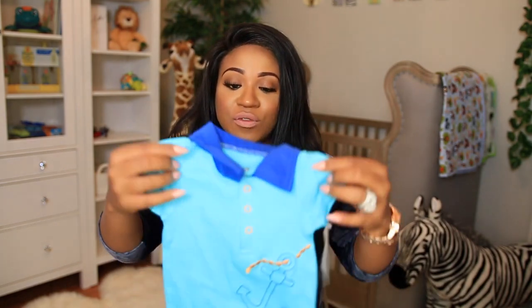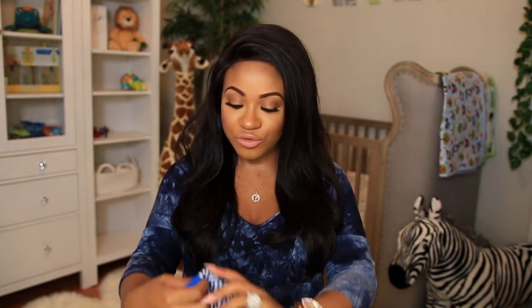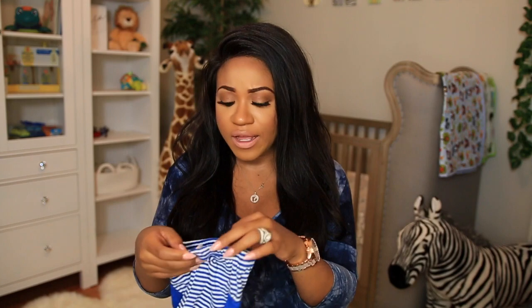This next outfit is from an online store called Baby Mall Online — I'll link it below. It's a cute little anchor onesie that came with cute little shorts, and this outfit was only $2.99. I got this in three to six months because, like I was saying, it'll be warming up right after he's born, so I thought it was adorable and for that price you just cannot beat it.